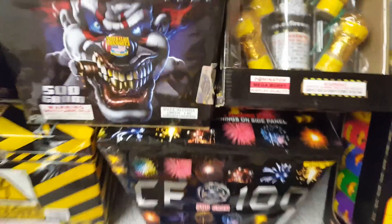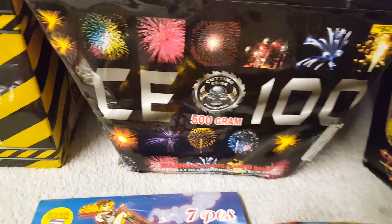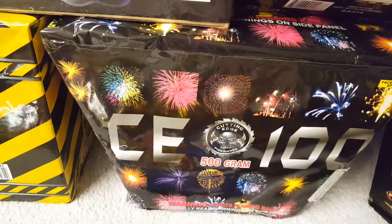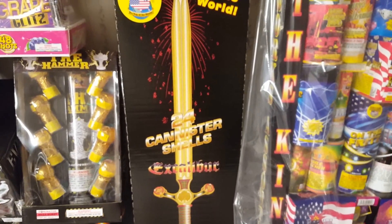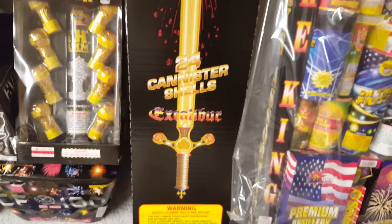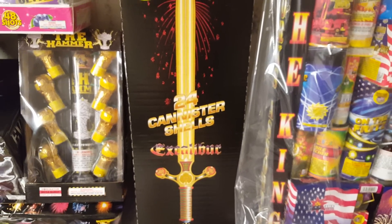Also got the CE1000 by Cutting Edge — it's a nice fan cake. It's not a hard-hitting cake but it's more about effects than breaks. Also picked up an Excalibur kit by World Class — everybody knows these shells. I believe these are fresh for this year; I think these are the 2016 version of Excals. I'll do an unboxing of this in a different video just to show you guys what it looks like.